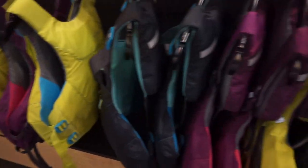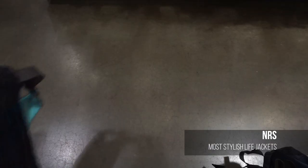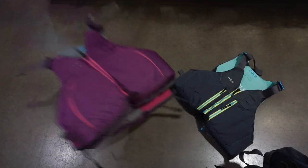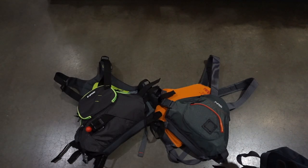Most stylish PFDs — let's check out what NRS has coming out for 2018. NRS completely revamped their range of life jackets for 2018. Made with quick dry and ripstop nylon, flexible and lighter weight panels, vibrant new colors, and two-tone zippers for both men and women, these gear essentials are sure to amp up your style on the water.